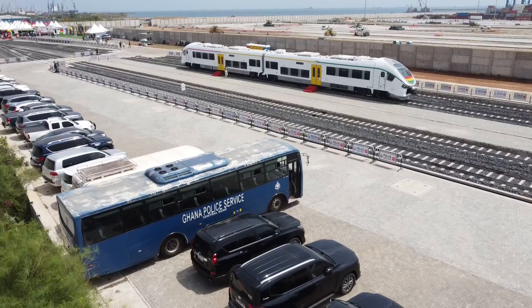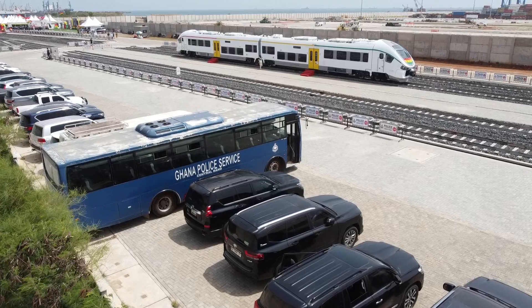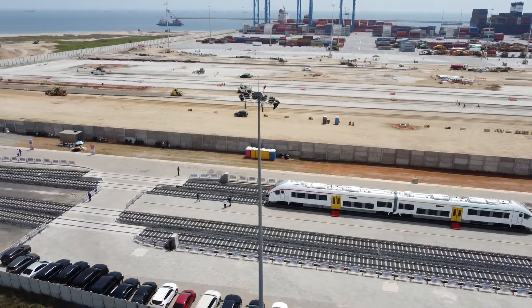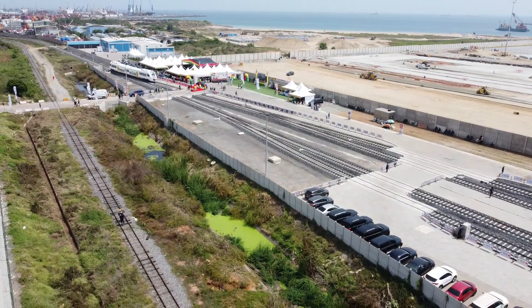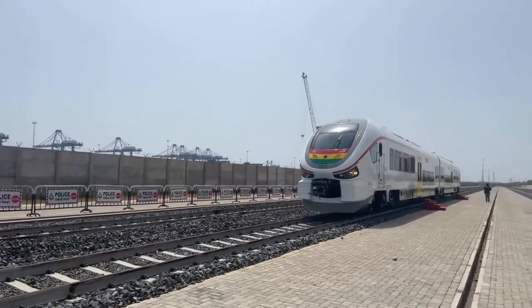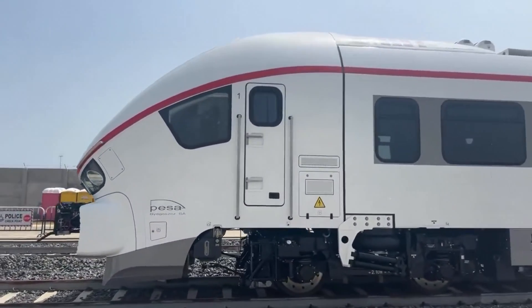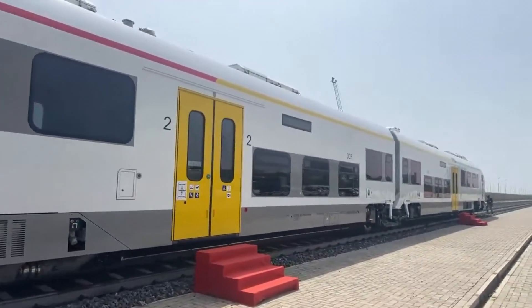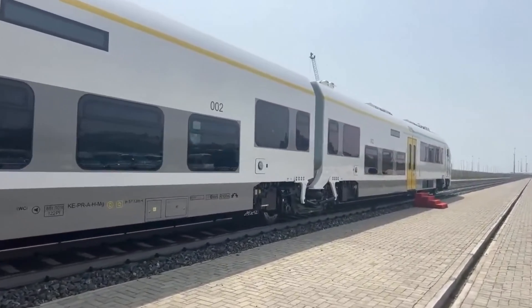Let's talk about the real stars of the show: the diesel multiple units, or DMU trains. These two state-of-the-art trains are the heart of this railway, costing $4.2 million each. They are built for comfort, speed and efficiency. From the outside, these trains are a testament to modern engineering — sleek, streamlined and powerful. They are built specifically for the standard gauge tracks, which offer better stability and higher speed compared to the older narrow gauge system.